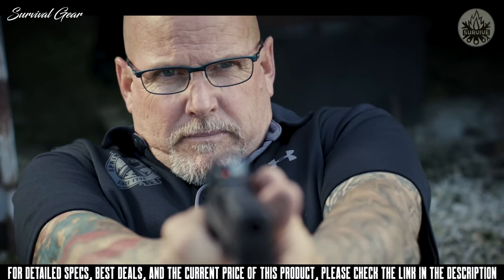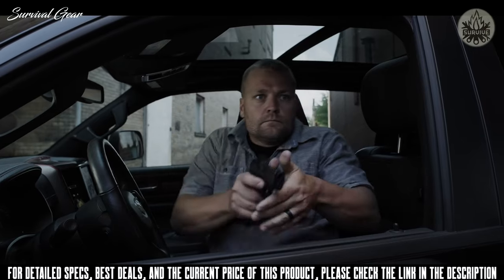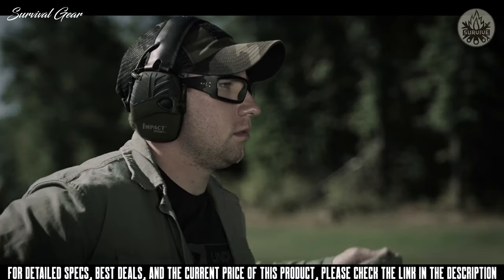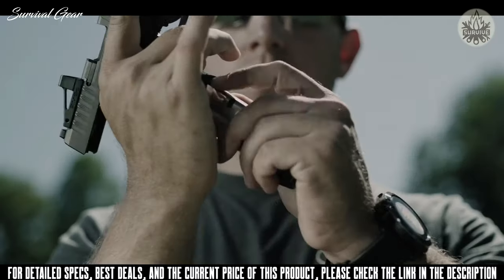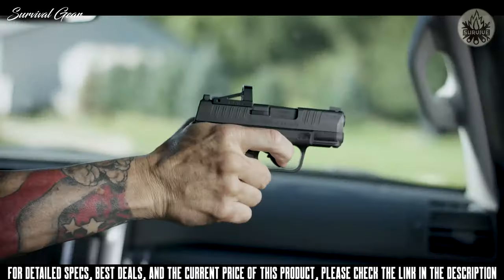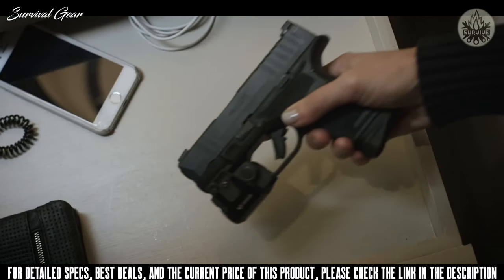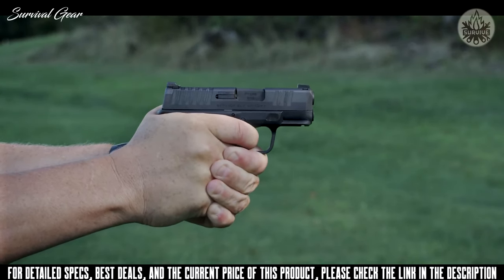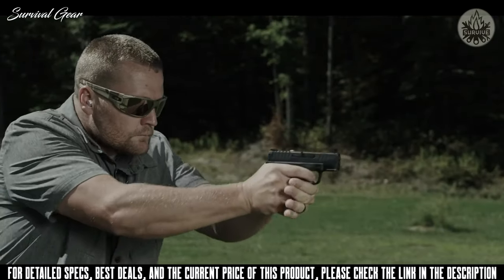Springfield Armory proudly introduces the Hellcat — the highest-capacity micro-compact 9mm in the world. Every single feature of this pistol was designed to maximize its use as a concealed carry handgun. The Hellcat has a patented 11-round capacity magazine and comes with two magazines: an 11 and a 13 round. Springfield Armory was never going to trade reliability for capacity. If you're carrying a gun for self-defense, it's got to work every single time. After testing and firing tens of thousands of rounds without a malfunction, they achieved that reliability standard. For the first time, you can have ultimate capacity and unrelenting reliability.